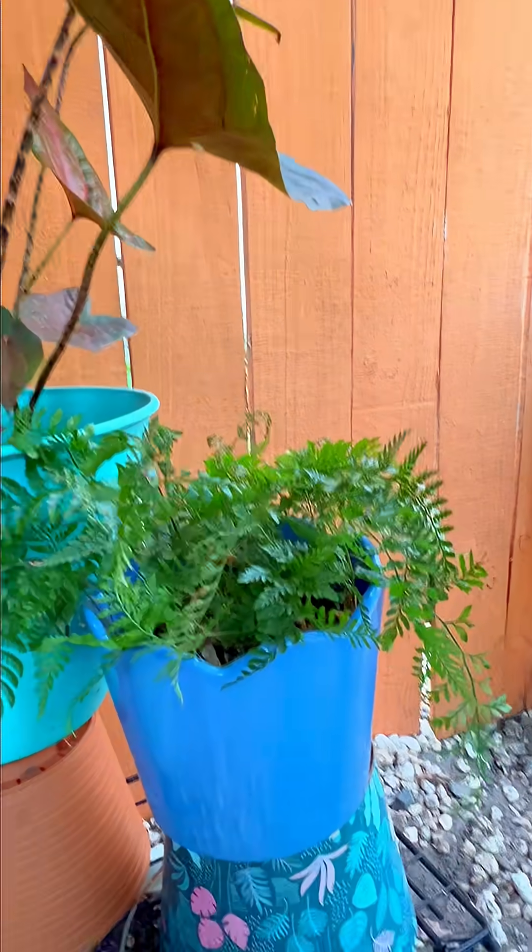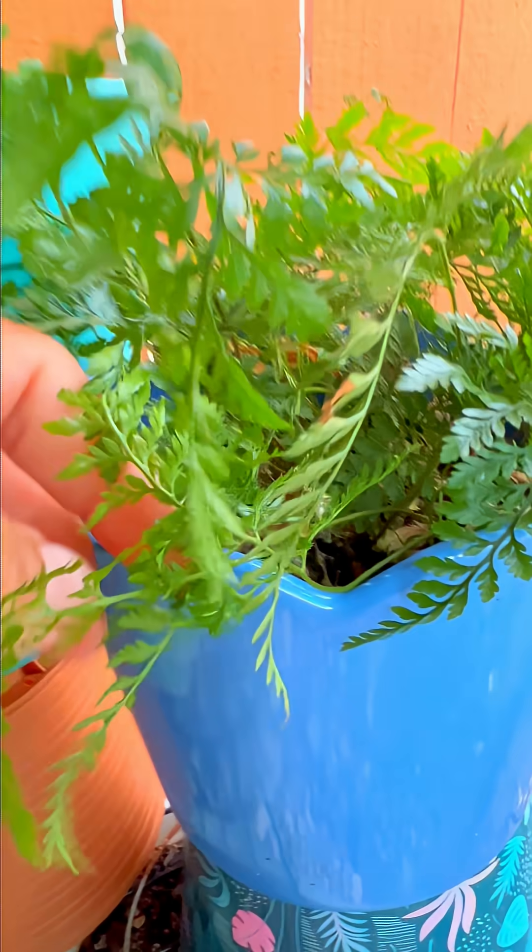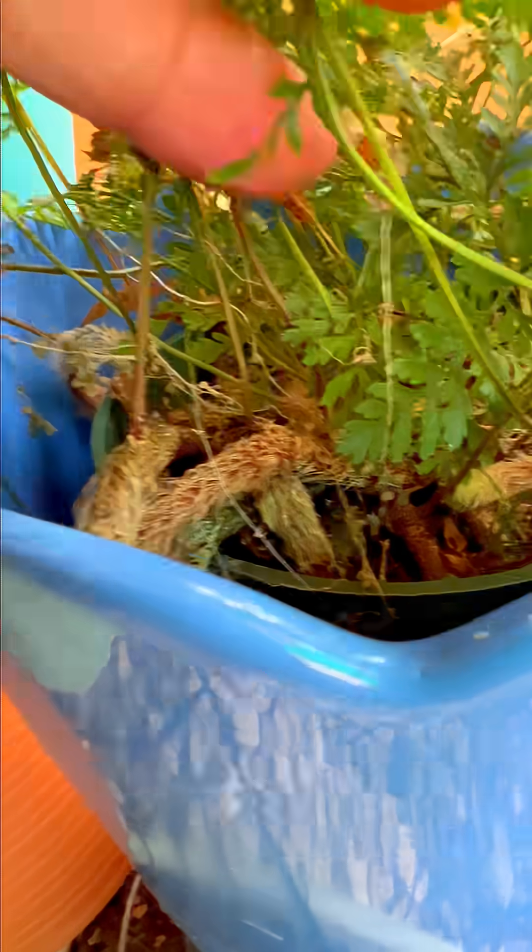They invented their own way to reproduce. Instead of seeds, ferns make spores — teeny microscopic dust that floats through the air like plant glitter, waiting to land somewhere moist and mysterious to start a new life. And I'm not exaggerating — their life cycle is wild.